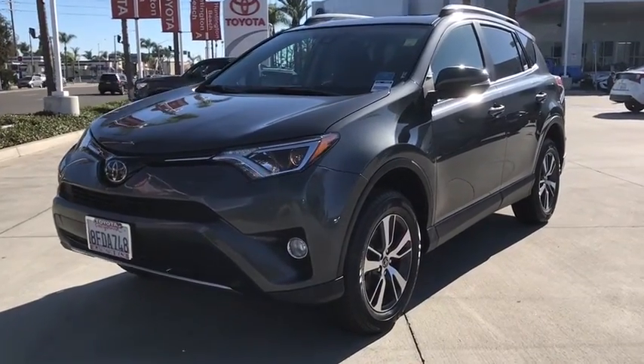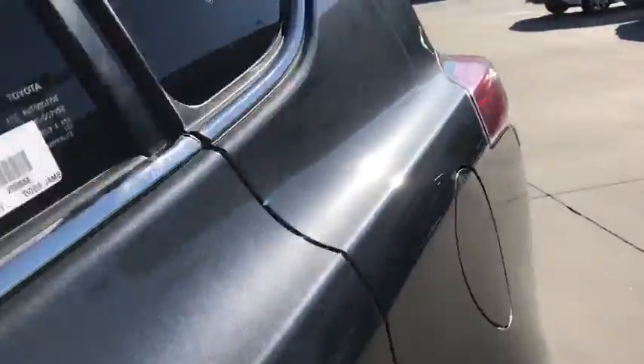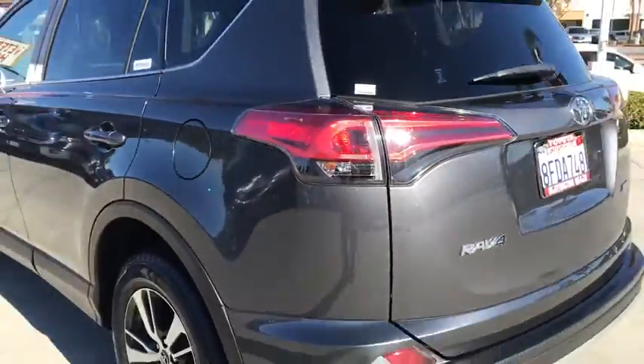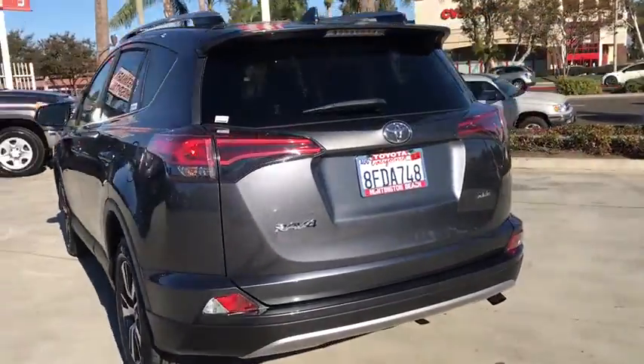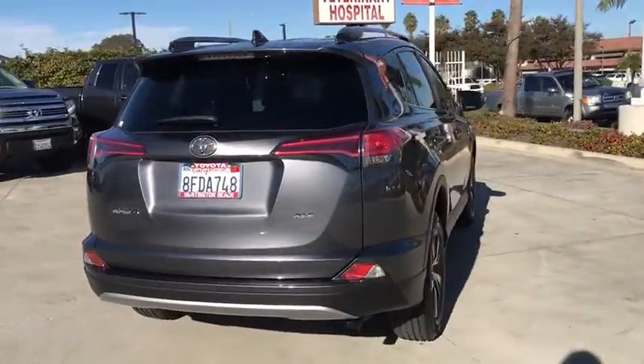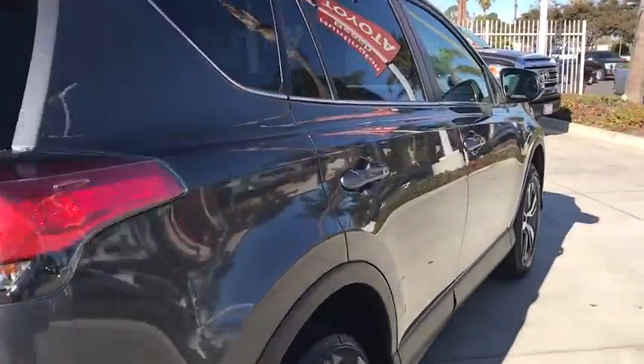Get into a car with value. 2018 Toyota RAV4 with less than 35,000 miles on the odometer — this vehicle provides excellent value. Take a closer look at this compact and rugged Toyota RAV4, the distinctive crossover that maximizes safety, comfort, and efficiency.